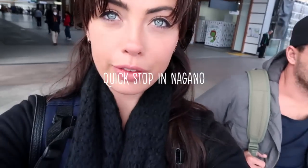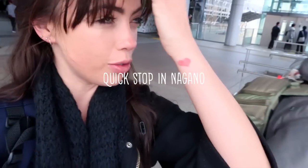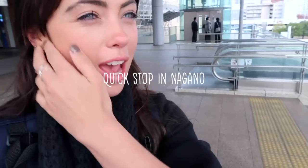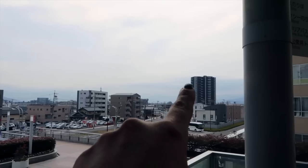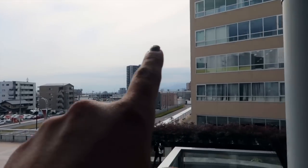We just arrived in Nagano via the Shinkansen and we got here so fast. It's really cold. This is like the mountainous, ski area of Japan. There's no snow yet but it's definitely a lot cooler than Tokyo. Have a look at the mountains — you can kind of see them in the background of the city, but it's a pretty cloudy day. It's all mountain range through there.